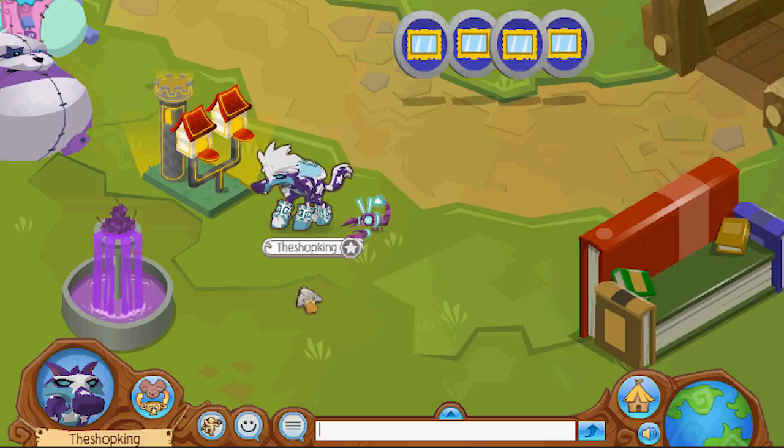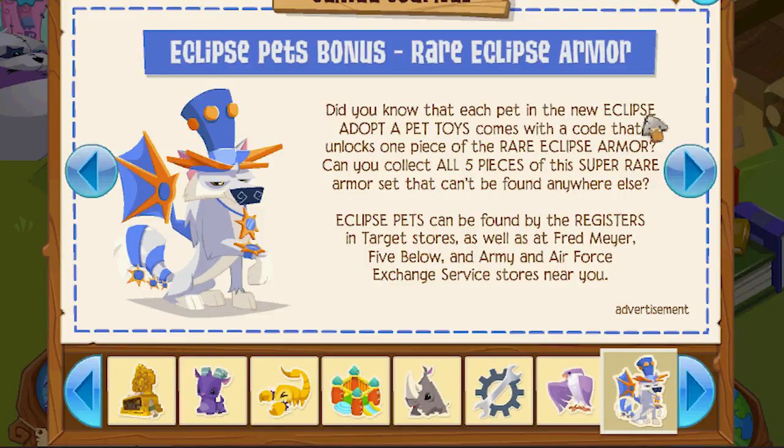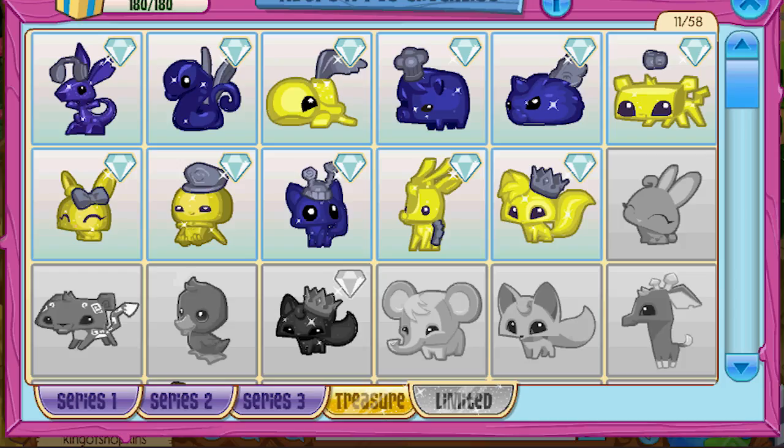Today we're gonna try to get some of the new promo rare eclipse clothing items. Did you know that each pet in the new eclipse adopter pet toys comes with a code that unlocks one piece of the rare eclipse armor? I didn't know that. In fact, as you can see right here, just a couple days ago I put in all these eclipse codes and I didn't get any rare eclipse armor at all. If I would have just waited two days to put these codes in, I would have got that rare eclipse armor.